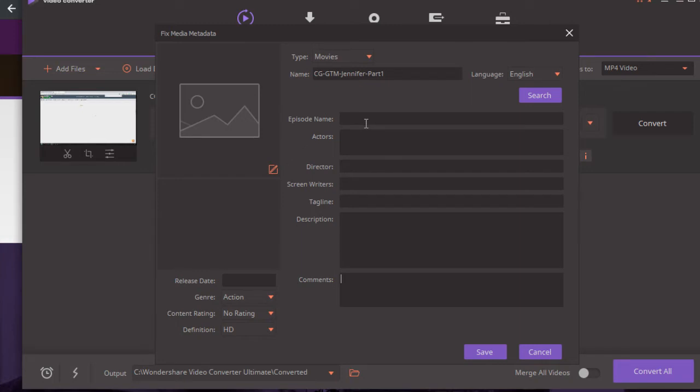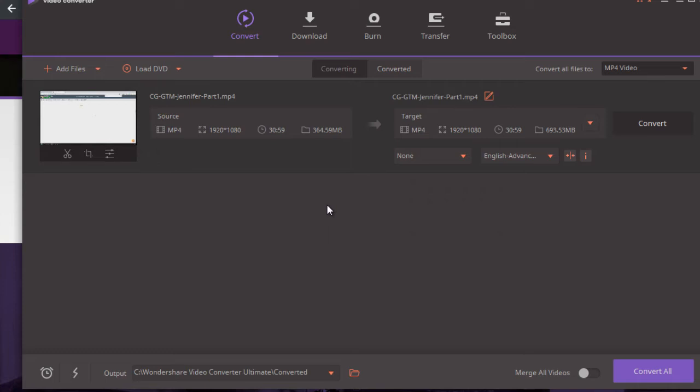I recommend completing this as much as you can. Episode name, Actors — whoever is in the video, the Director, the Screenwriter — which could be you — and the Tagline. Make the tagline your title, and the description your description. Whatever you're going to upload to YouTube, put that as the title and description, and for Comments put something like your keywords. Click Save, Convert it, and you're done. That's why we're using Video Converter — it's much easier. With Adobe Bridge it's easy too but there are a lot more options and it's easy to get confused. Once done, save the video and it has the metadata inside — simply upload it to YouTube.